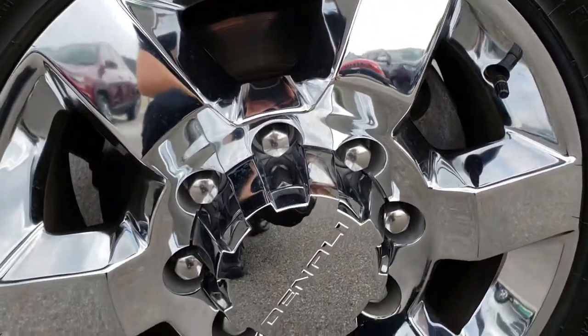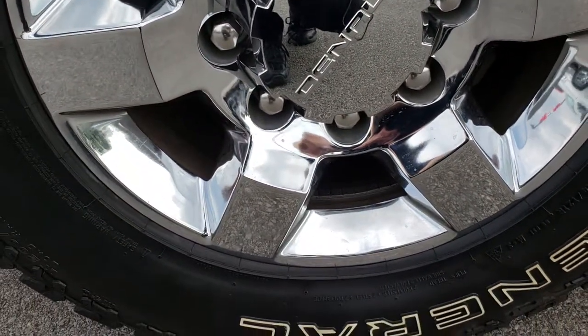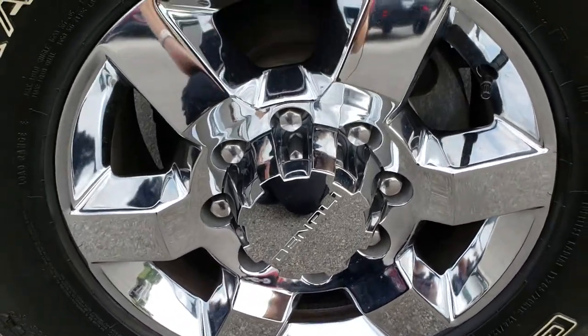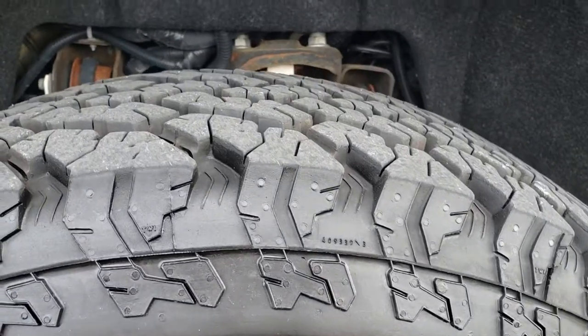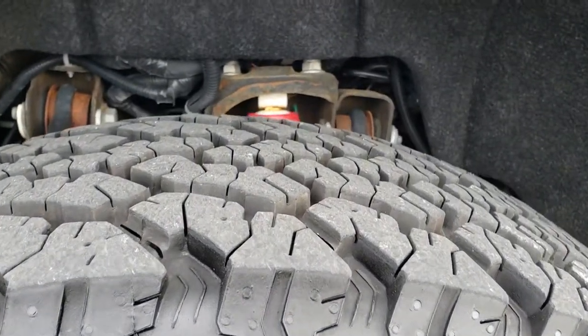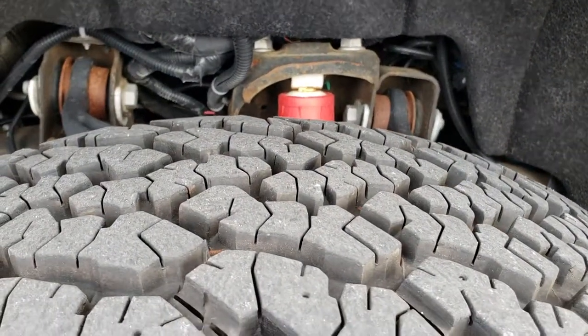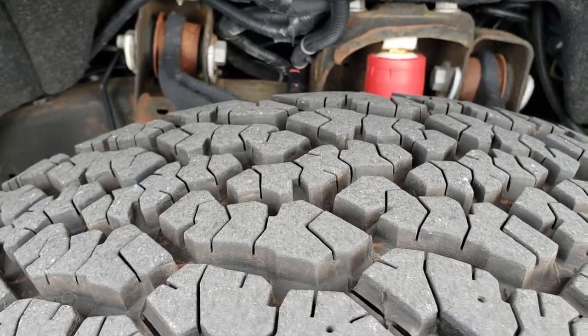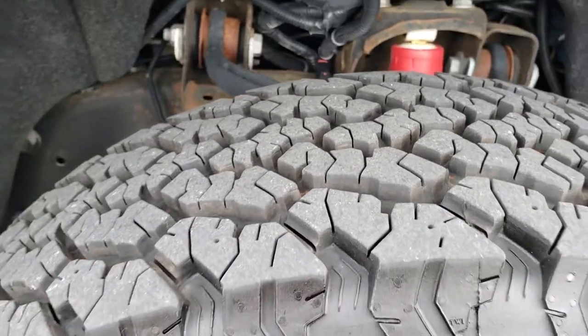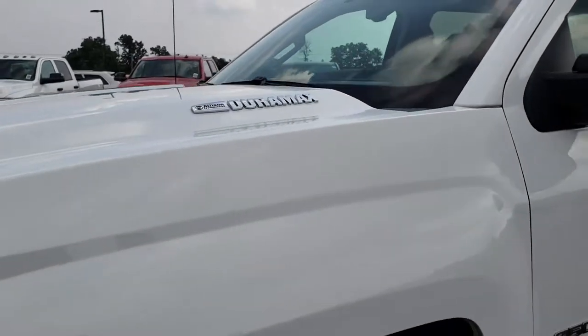It has the factory chromed alloy rims — these are actually Denali rims on here. And it has like-new General Grabber LT 265/70 R18 tires on it. These tires have about 80 to 90% of the tread left, maybe even a little bit more.